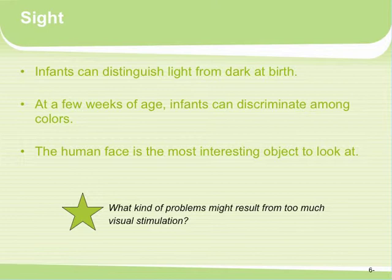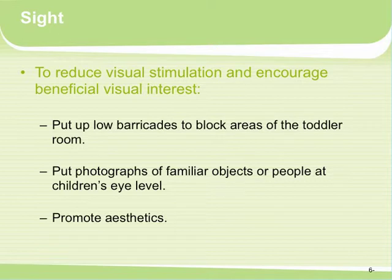What can happen when there's too much visual stimulation? Infants will often turn inward — go to sleep or turn their head away. We want to make sure we're not overstimulating or understimulating. To reduce visual stimulation and encourage beneficial visual interest, put up low barricades in the toddler room, put photographs of familiar objects or people at the children's eye level, and promote aesthetics — we want it to look nice.